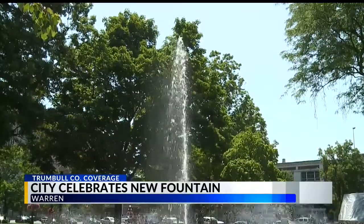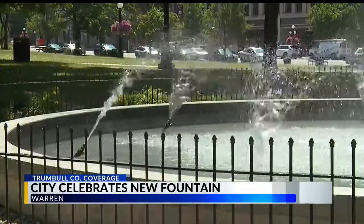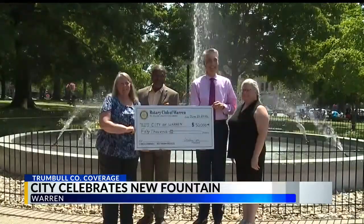The original fountain was replaced. It had been built in 1892 and needed repaired pretty bad.